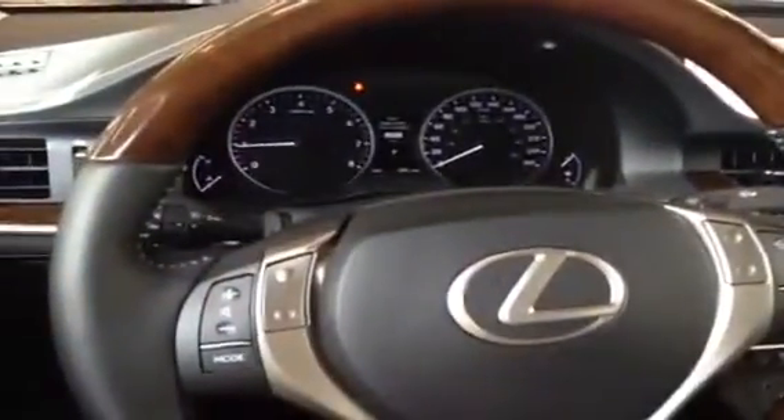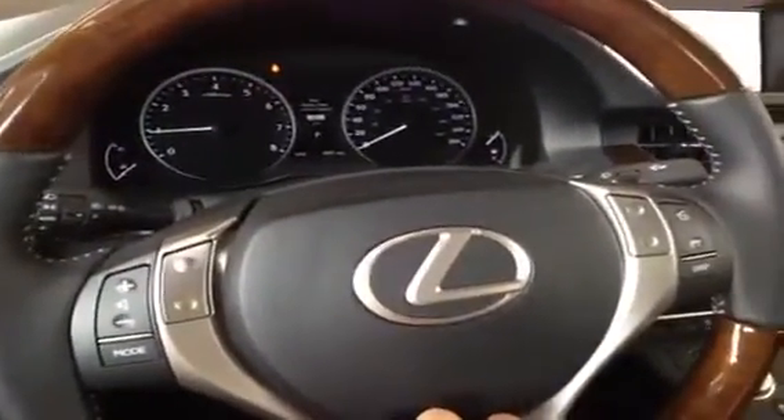Inside the ES, we have a black leather interior with nice wood grain trim, a heated steering wheel with wood and leather, integrated steering wheel audio controls as well as Bluetooth, and a power adjustable driver seat with memory saving function, and one-touch open and closed windows.